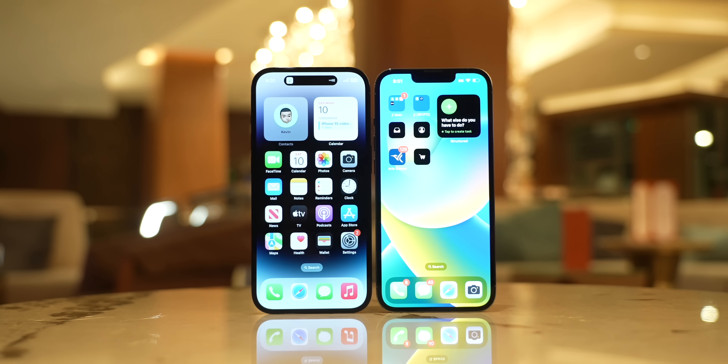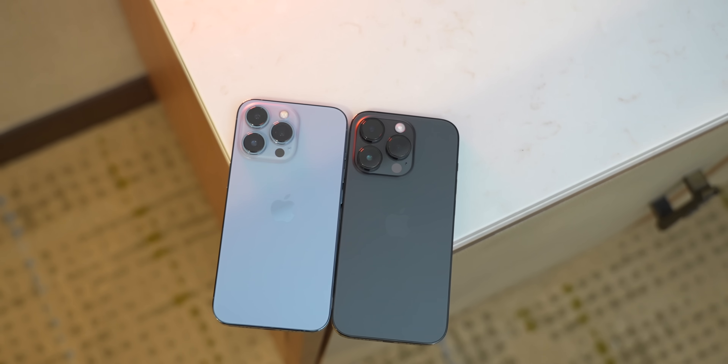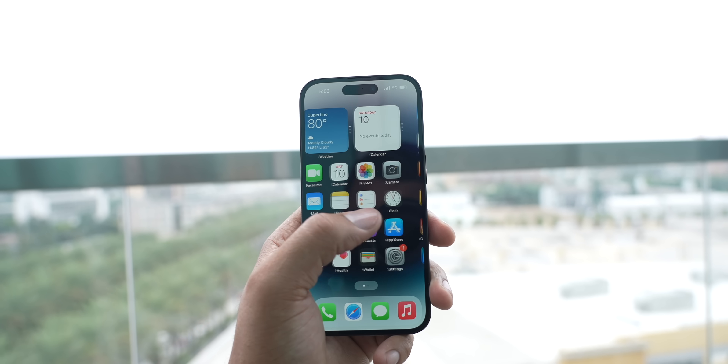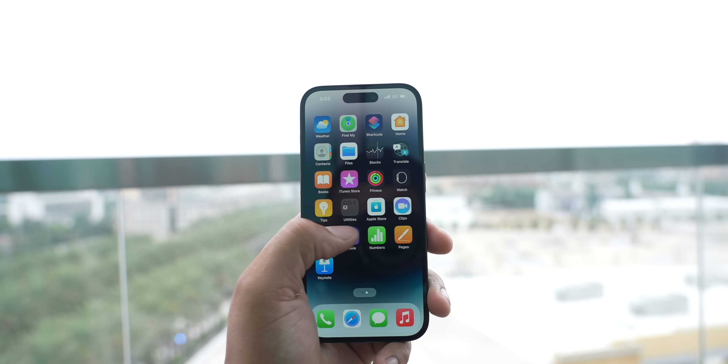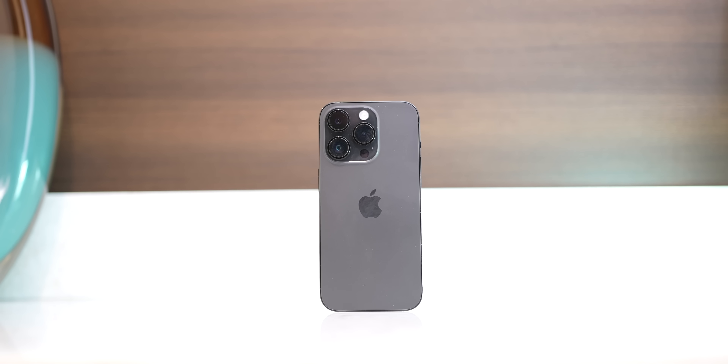Apple has made a lot of changes this year, arguably the most we've seen in quite a while. I'm not going to talk about the specs or the keynote, but I'm going to talk about my experience using both phones. On paper, the iPhone 14 has seen quite a few changes.